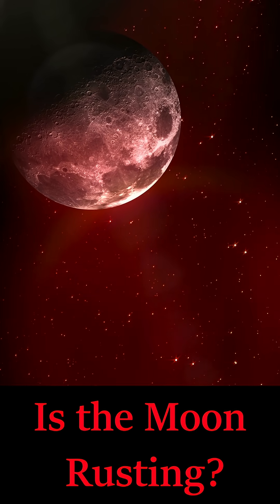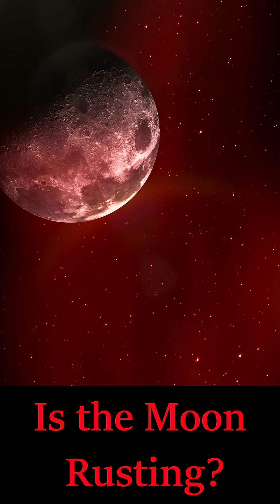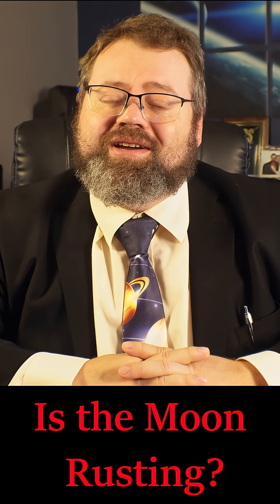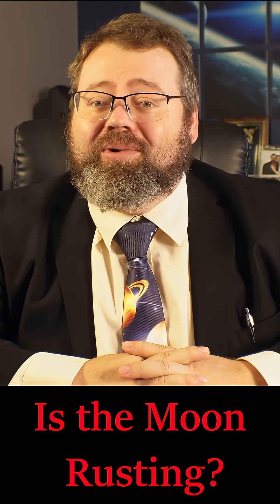Is the Moon rusting? The Moon is rusting, and the culprit may be Earth itself. Recent studies have found hematite, a form of rust, on lunar surfaces. That's surprising, since the Moon has no atmosphere and almost no liquid water.